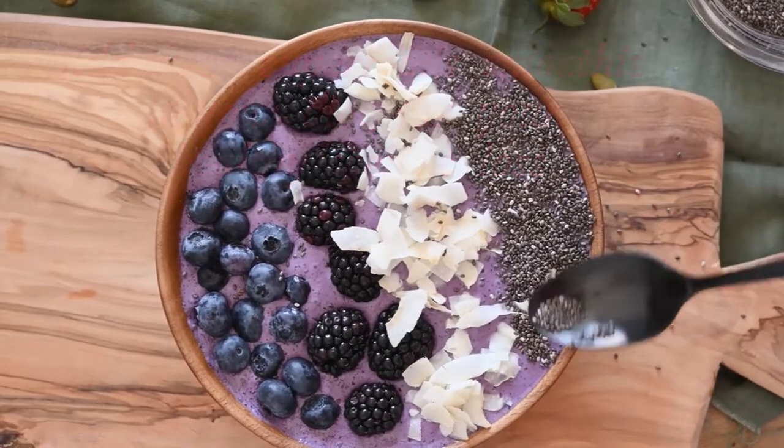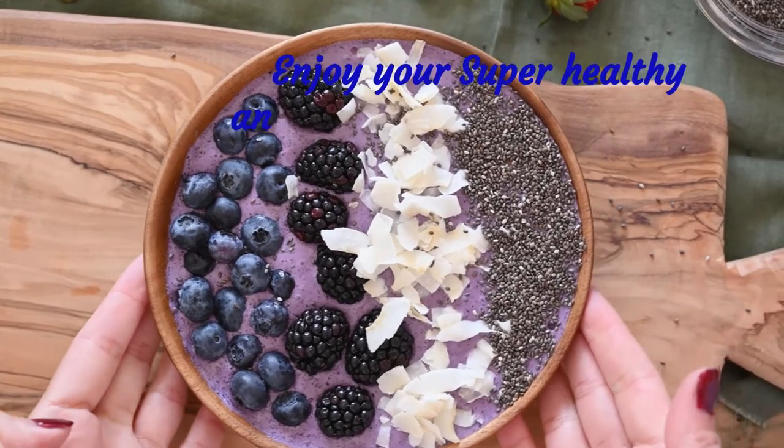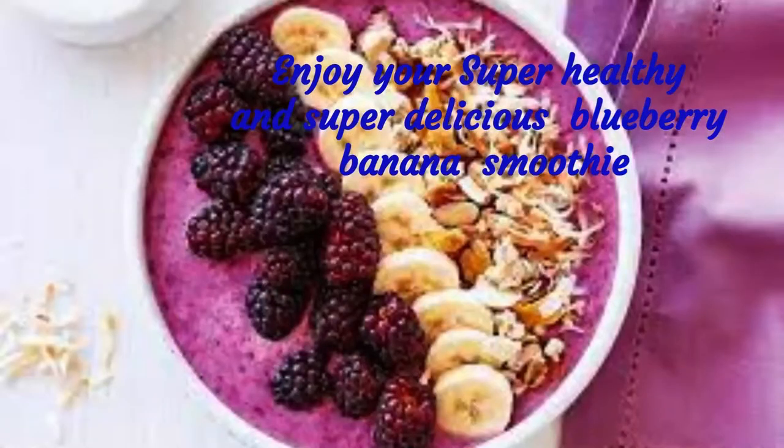Add more toppings to your blueberry banana smoothie for your satisfaction. Enjoy your super healthy and super delicious blueberry banana smoothie.